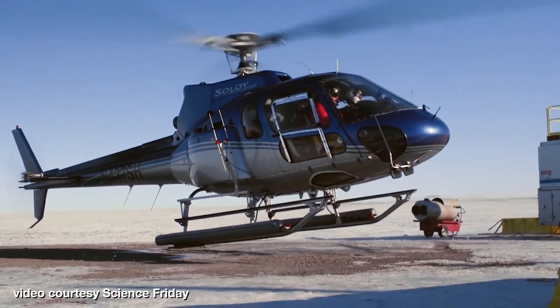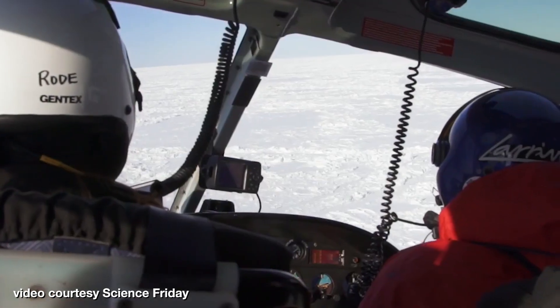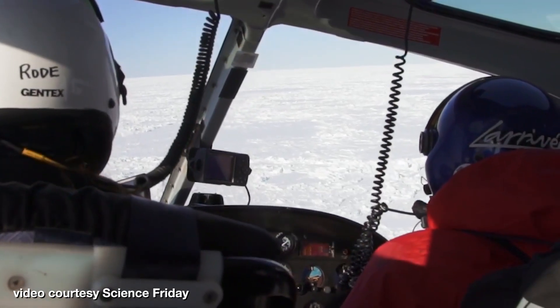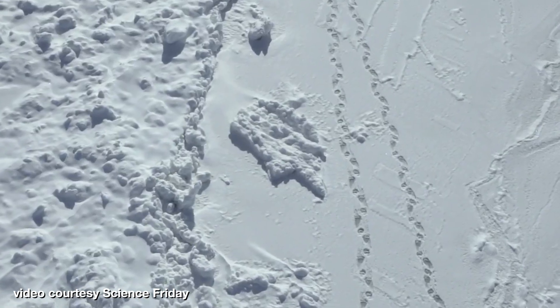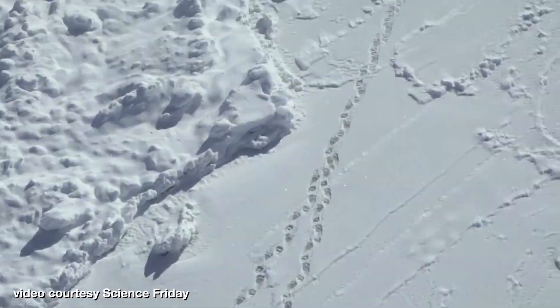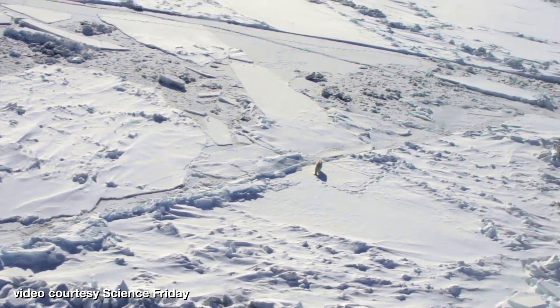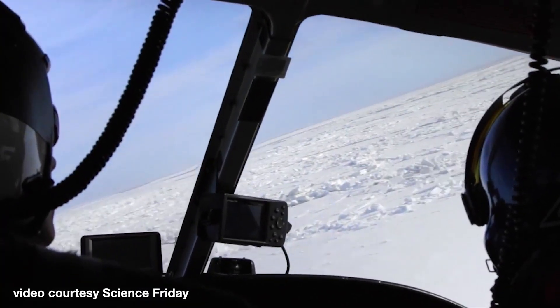We go out to the Chukchi Sea in March and April. We have a helicopter that's stationed on the coast of Alaska. We fly about 70 to 100 miles offshore and we are looking for bears to be able to sedate and collect data on. We typically use tracks to find bears because the sea ice is white and the bears are white, so it's really difficult to find bears.